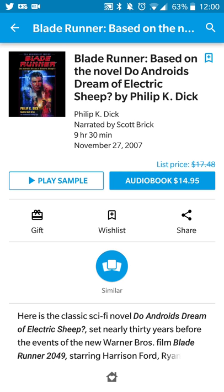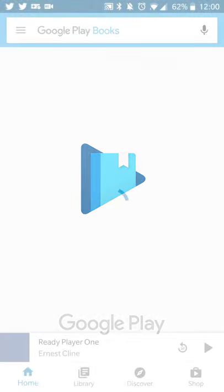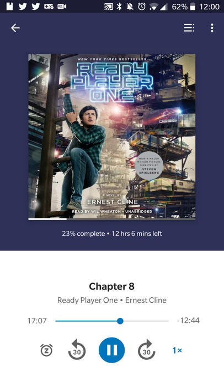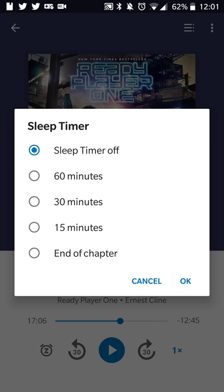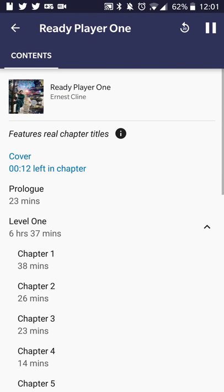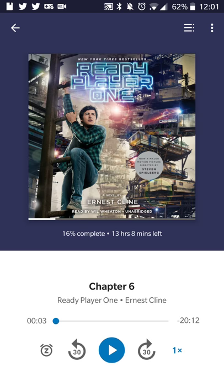Once you've made your purchase, the audiobook will show up in your Google Play Books library. I downloaded Ready Player One — you can open it up and get a nice player, much like Google Play Music. You get rewind and fast forward by 30 seconds, playback speed control, and a snooze timer so you can set it to stop in 30 minutes or at the end of a chapter.